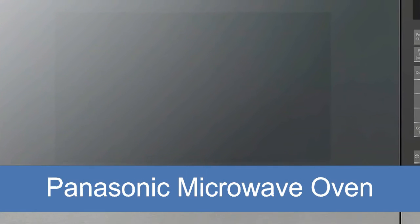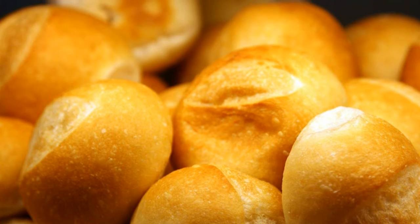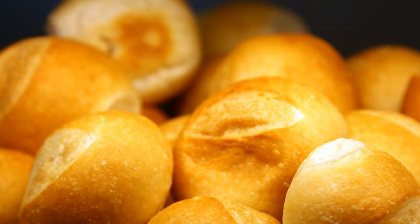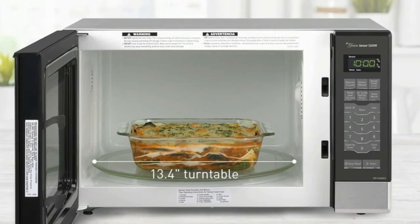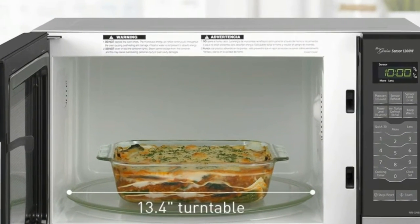Panasonic Microwave Oven. 1200 watt high power, 1.2 cubic foot capacity, stainless steel countertop built-in microwave. Patented inverter technology generates a seamless stream of power and delivers consistent, evenly prepared food without overcooking. Advanced inverter turbo defrost speeds up defrosting time.